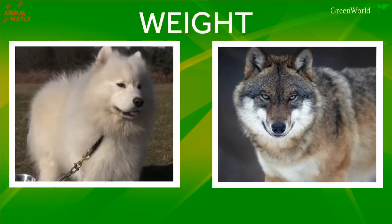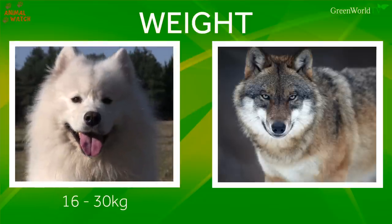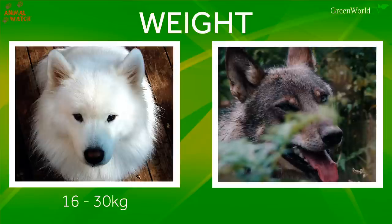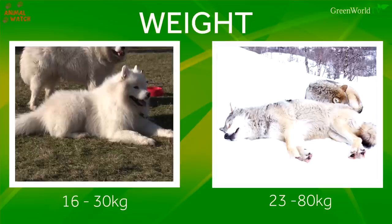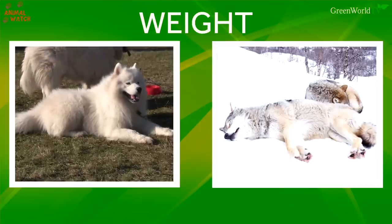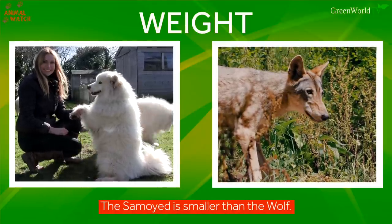Weight: 16 to 30 kilograms depending on sex, as the males are heavier. The wolf weighs in at 23 to 80 kilograms. So despite some people thinking the Samoyed is wolfy, he is really like the wolf's pint-size wannabe.